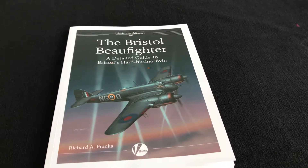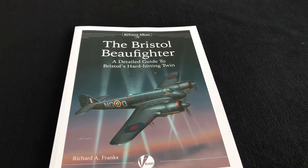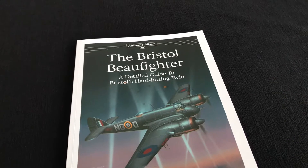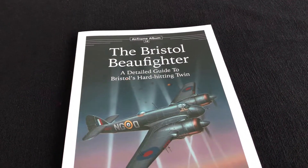Hi there, Geoff Coughlin, Editor at Scale Modelling Now. Here's a great opportunity to take a look at the new Bristol Beaufighter publication. It's a detailed guide to Bristol's hard-hitting twin, as it's titled on the cover.